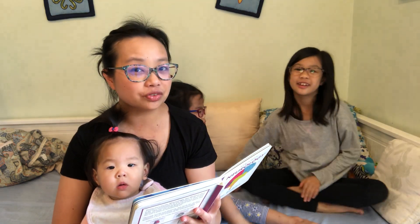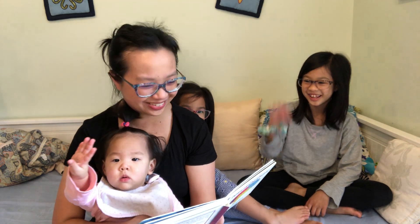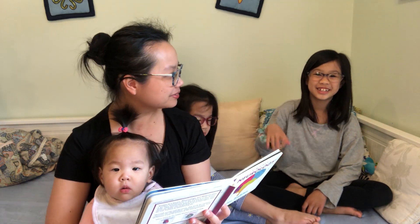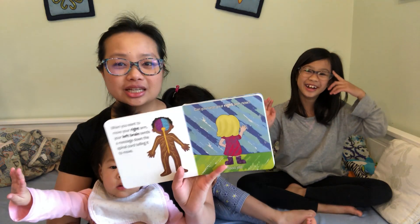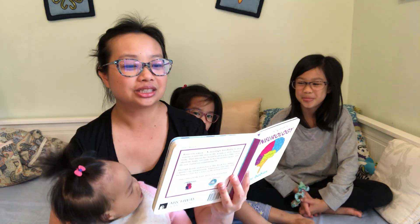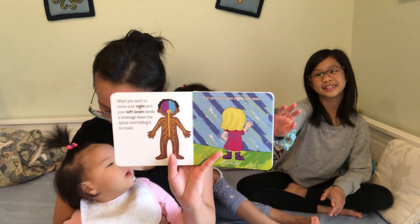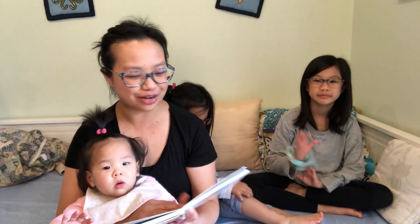When you want to move your right arm, move your right arm. Your left brain sends a signal — so where's your left brain? Hold your left brain. Your left brain sends a message down your spinal cord telling it to move. Can you raise your right arm now? Raise your right arm. Good job!